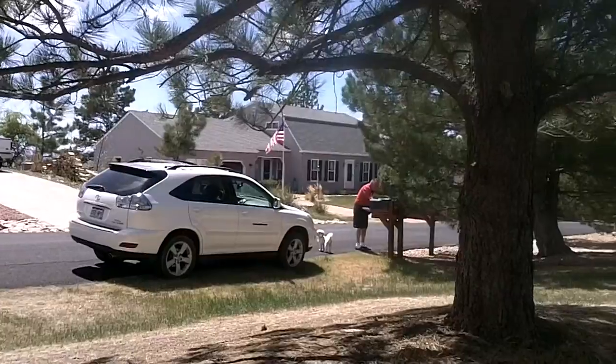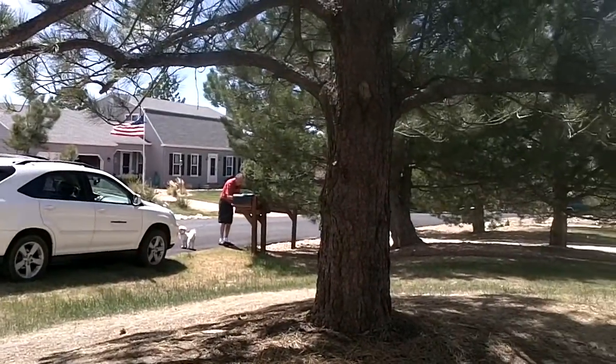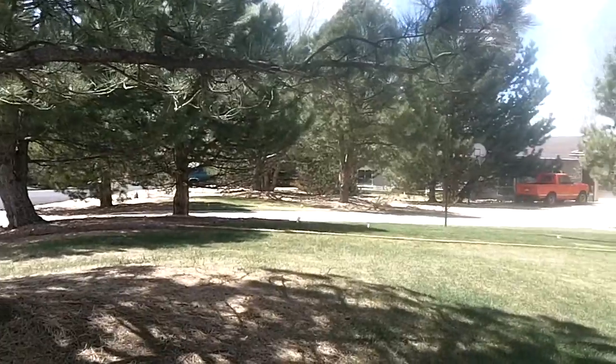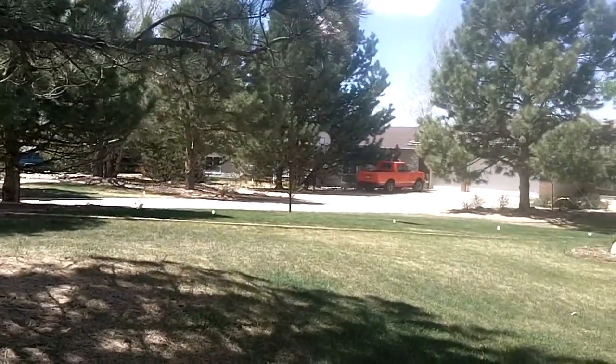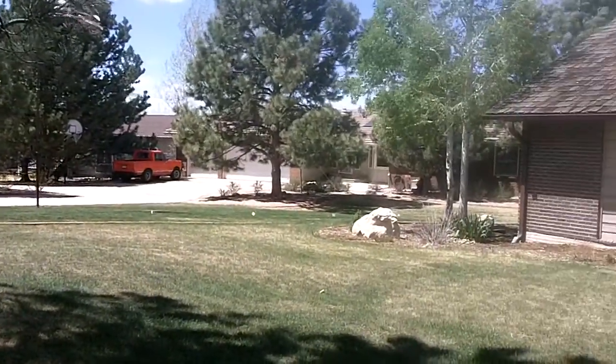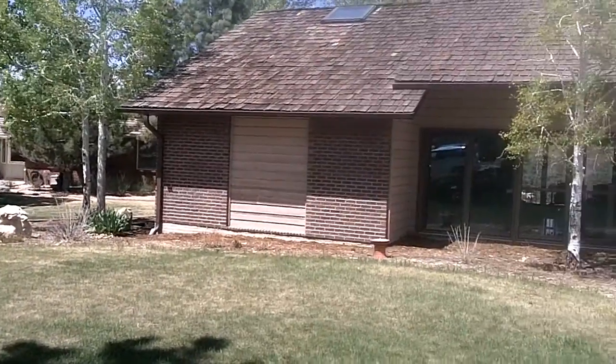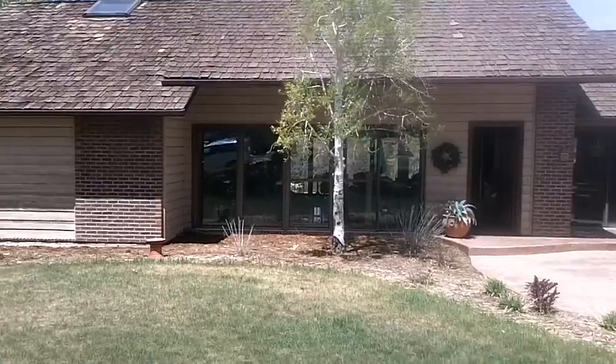Sits up high a little bit in the neighborhood. A mailbox is close by, so that's nice. Another big pine tree. Feels spacious between the lots, and then we are at the front of the house again.